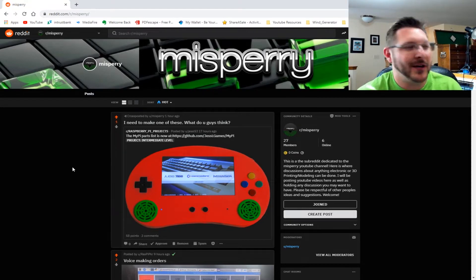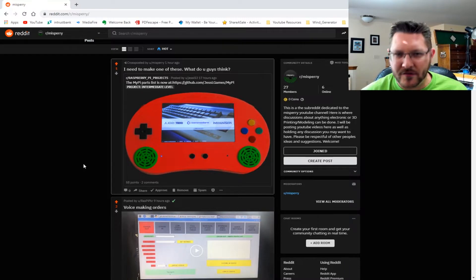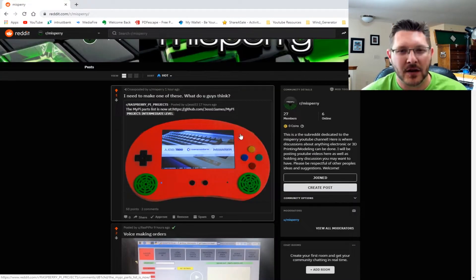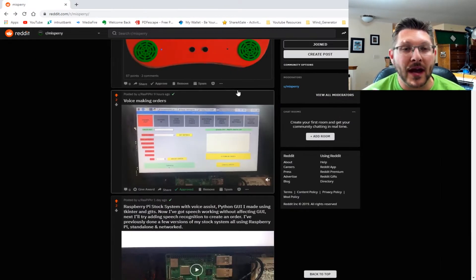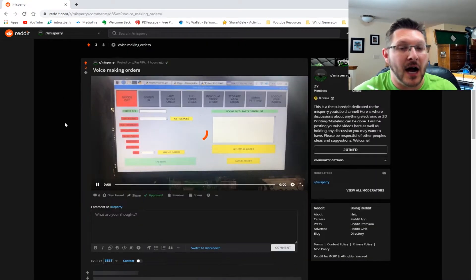First thing we've got is the My Pi — I need to make one of these. You 3D print it out, add a screen, put a Raspberry Pi Zero in there, add some speakers, and bam — you've got your own handheld video game system using RetroPie or whatever.